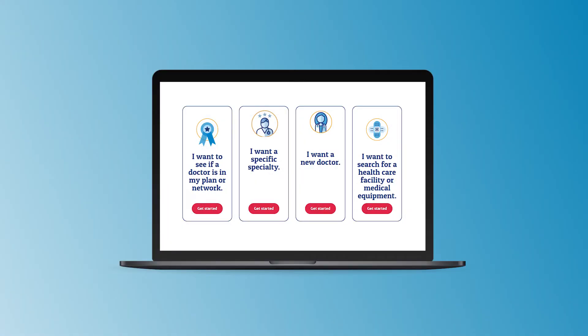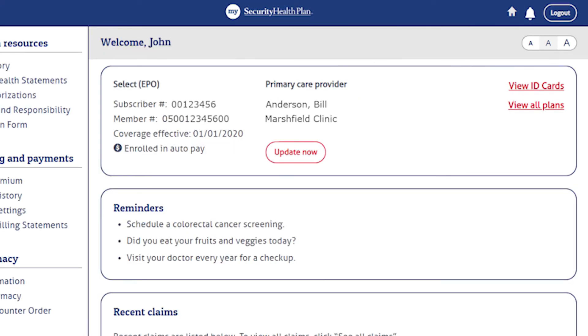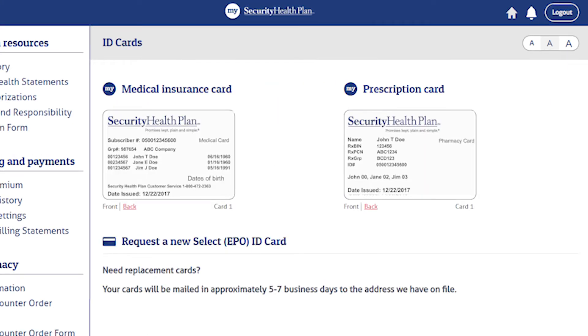You can quickly and easily find a doctor within your plan's network, see helpful reminders about preventive services you're due to receive, track your prior authorizations, view your ID cards, and more.